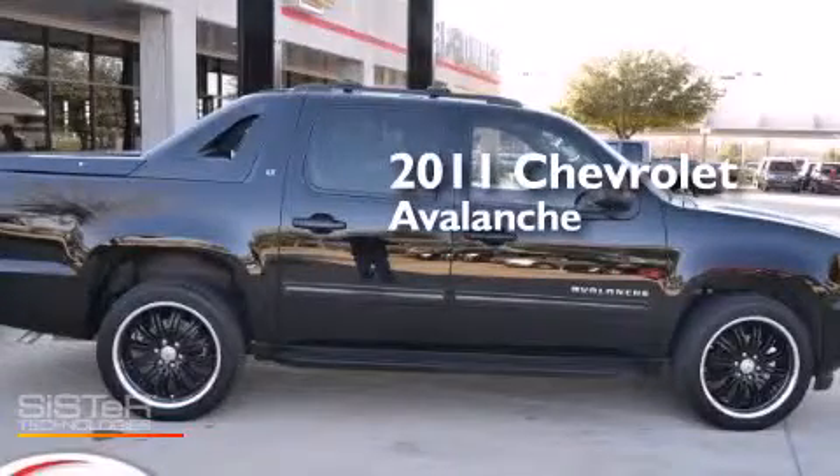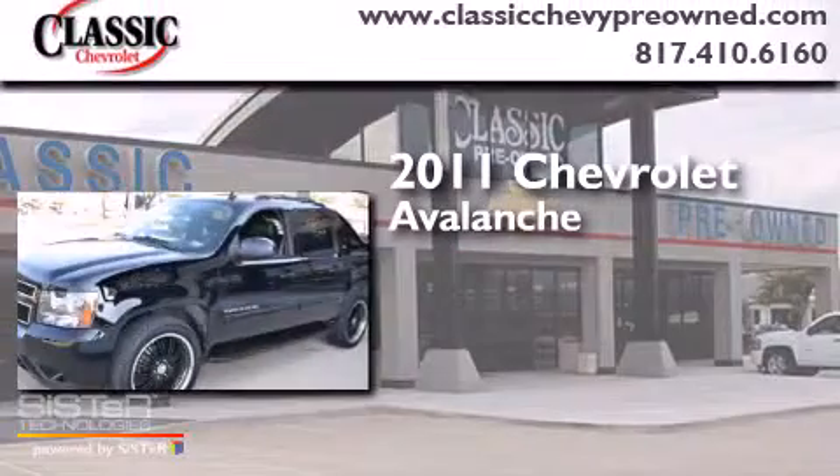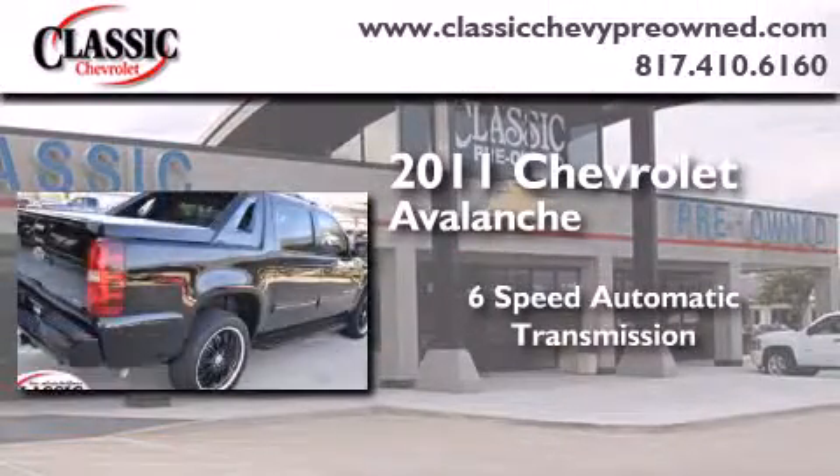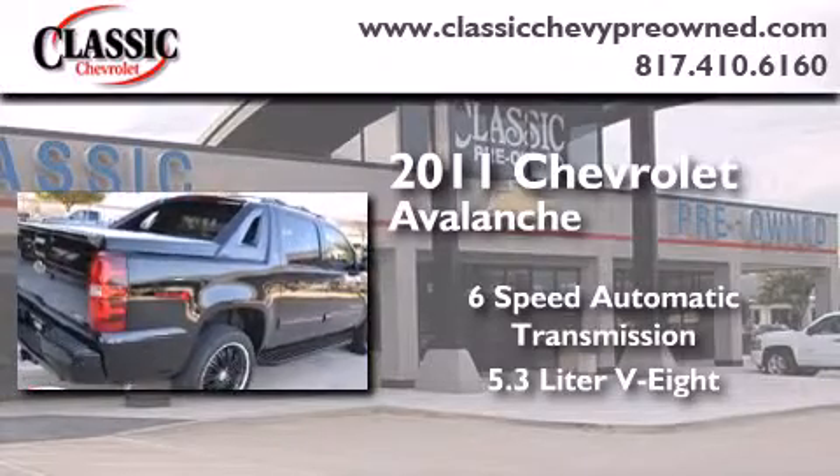This is a certified pre-owned 2011 Chevrolet Avalanche. This truck has a six-speed automatic transmission and a 5.3 liter V8.